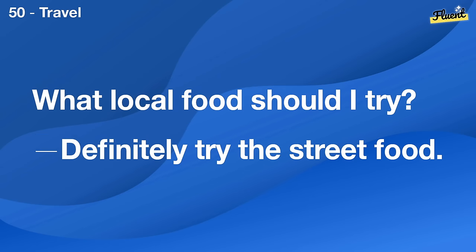What do you like to do with your family? We enjoy going on hikes together.